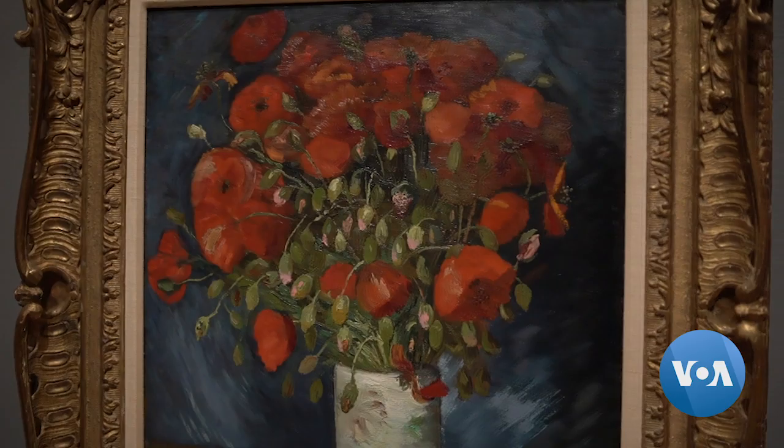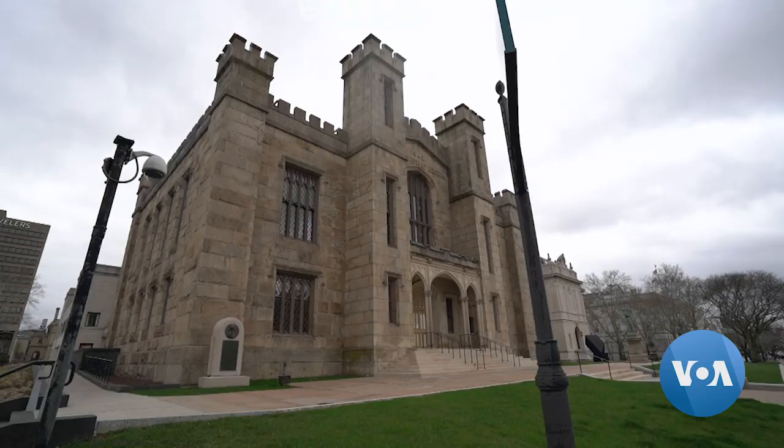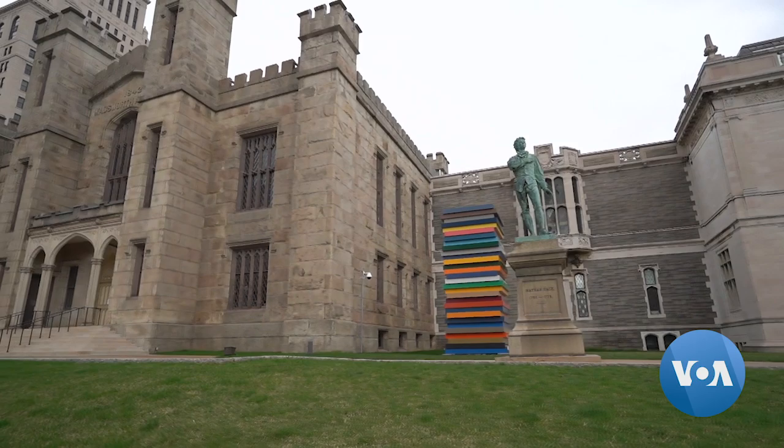And just like that, after a long journey through storage rooms and x-ray cabinets, Van Gogh's Vase with Poppies is back on display for the world to see. For VOA News in Hartford, Connecticut, Anna Rice.